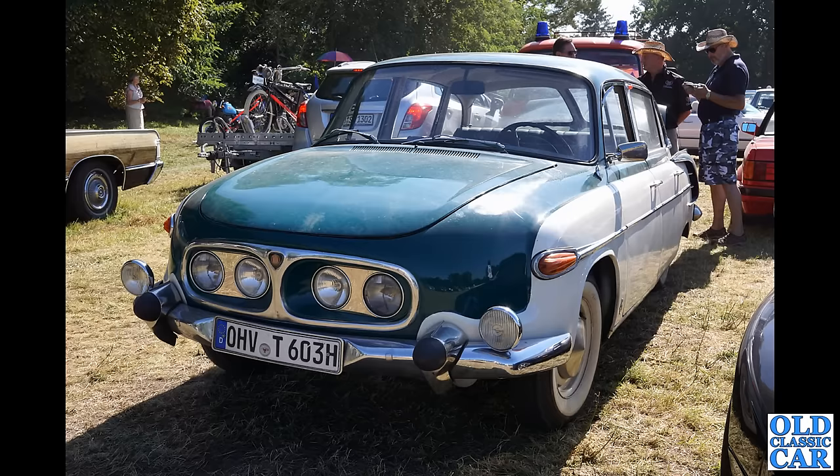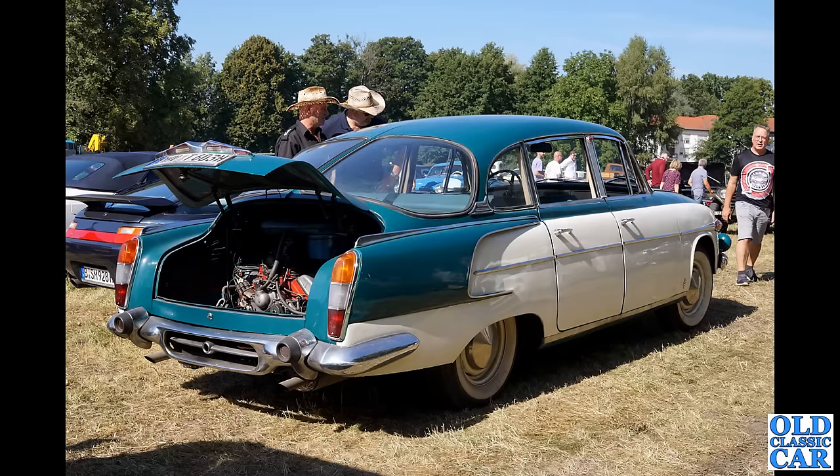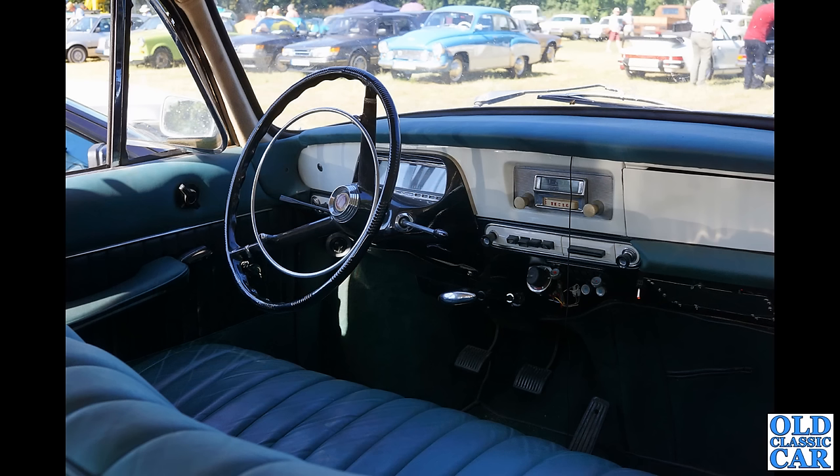Somewhat larger though — here's the Tatra 603, built in Czechoslovakia. This is a second generation version of the 603, with an air-cooled V8 at the back. Really incredible looking car. That paint scheme reminds me of police cars for some reason. You can see a glimpse of the air-cooled V8 — a couple of big exhausts stuck out the back, and I do love those huge air intakes set into the rear wings. What an incredible car — that must be an amazing thing to drive. There's a quick look at the cockpit — fairly simple dashboard with a nice little radio in the middle, various switchgear, and what looks like the handbrake lever — a big chrome lever sticking out under the dashboard. Really really interesting car.